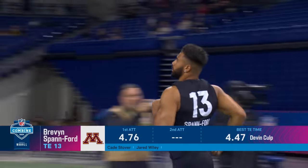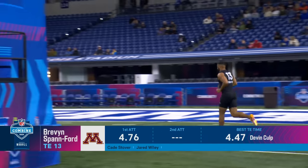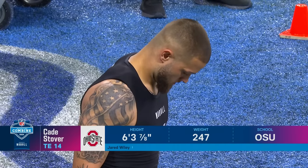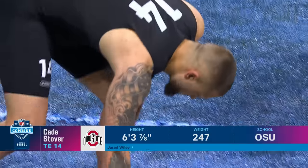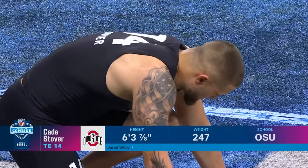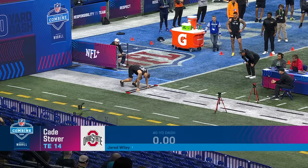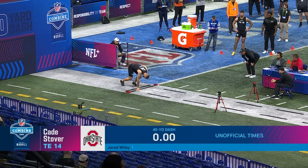4-7-6. 260 pounds. Not a bad time. It's time for Cade Stover to run a 40. Interesting with the numbers that have come through so far for him today — with Michael Mayer, very similar numbers. Mayer ran a 4-7 flat 40. So we'll see how he stacks up against the former Notre Dame tight end, current Raider tight end.